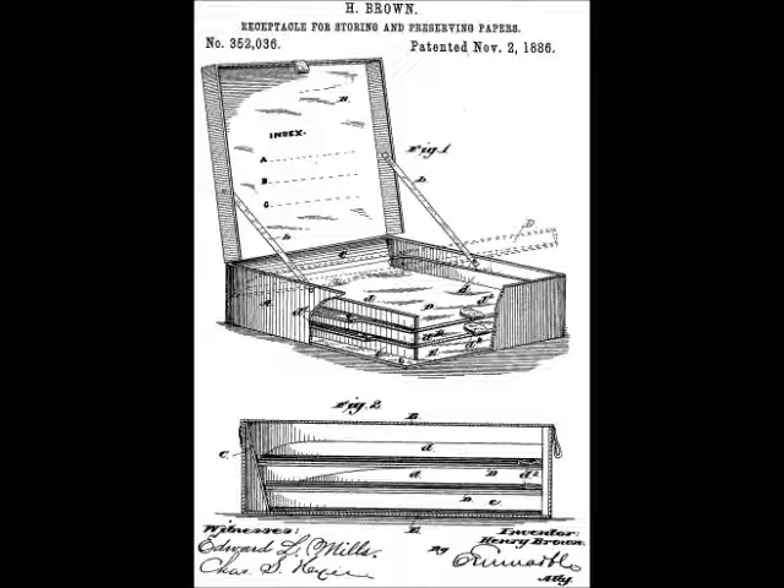It was special in that it kept the papers separated. Perhaps an early forerunner to the Filofax?